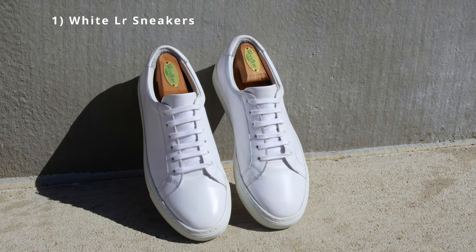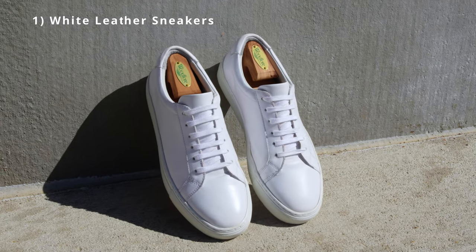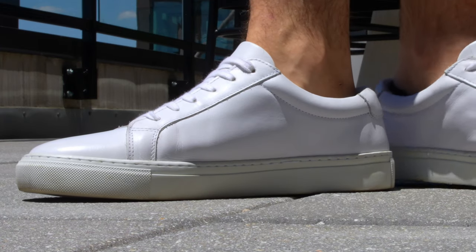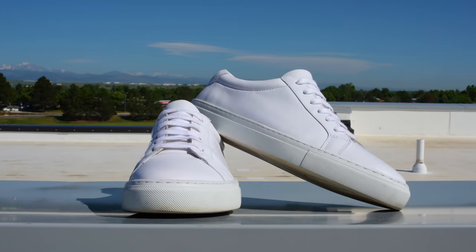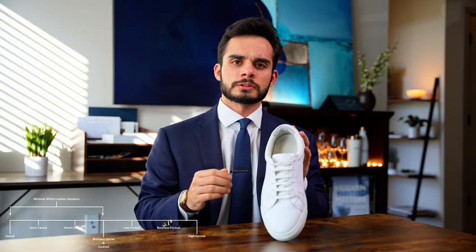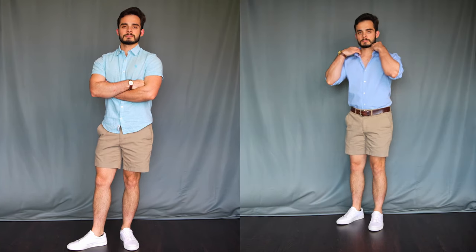First up, we have the minimal white sneaker. These are the Men's Cadence leather sneakers from Italics. They are white all around with minimal stitching, no logo printed on the outside, full grain calf leather. Sneakers are about as casual as it gets when it comes to laced closed-toe footwear. They look good in just about any casual outfit — they're very versatile.